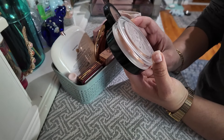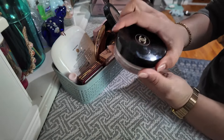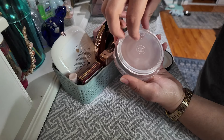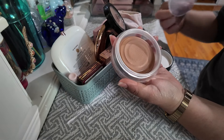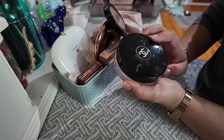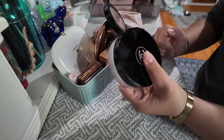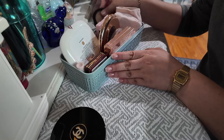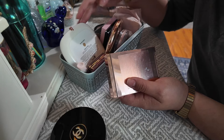This is the Chanel Healthy Glow Bronzing Cream, the Soleil Tan Bronze, and I haven't used this much at all. I've only used it maybe a few times so I'm gonna keep it because it's a very good product. I just forget to reach for cream bronzers, so I need to be more intentional with cream.